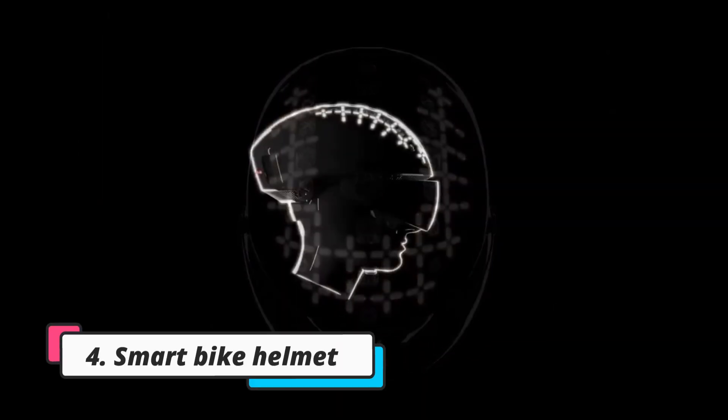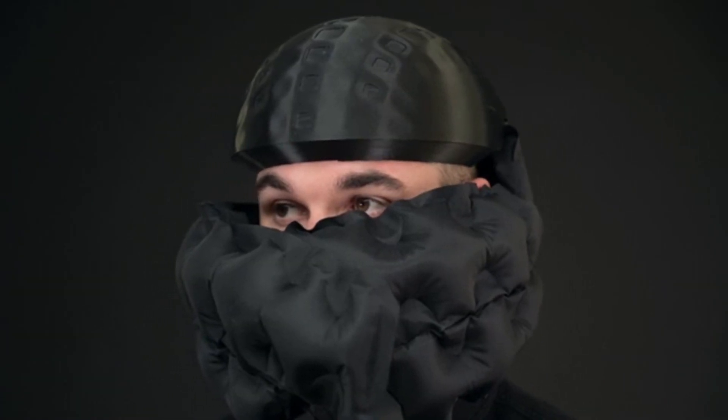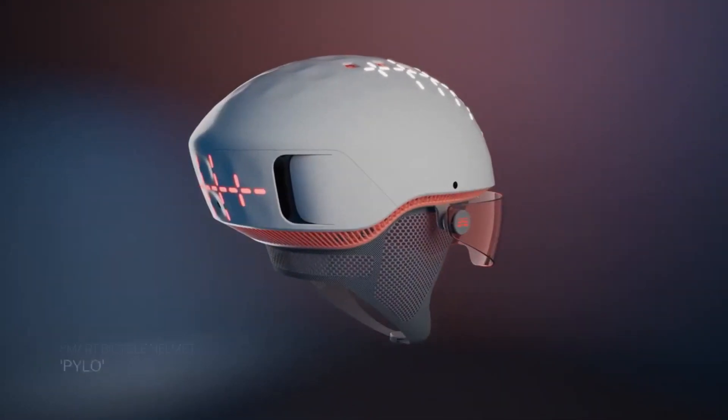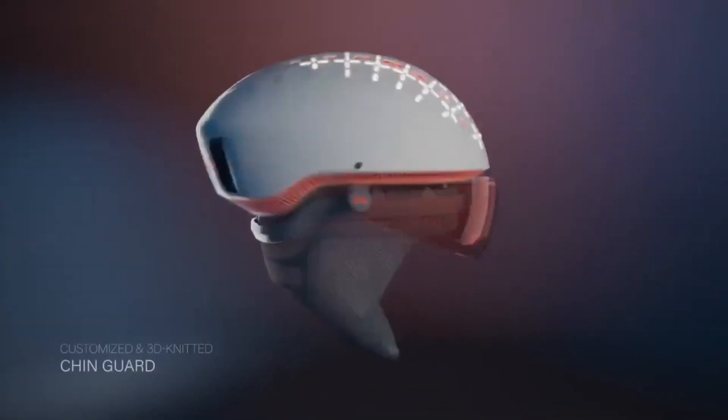The In Frontier Pylo is a groundbreaking $99 smart bike helmet that prioritizes rider safety through cutting-edge technology. Its durable 3D-printed nylon shell and liner provide excellent impact absorption in a collision. The revolutionary facial protection airbag instantly inflates to shield the rider's face, while lightweight radar sensors detect obstacles up to 100 meters away, alerting cyclists to potential hazards through real-time auditory warnings.